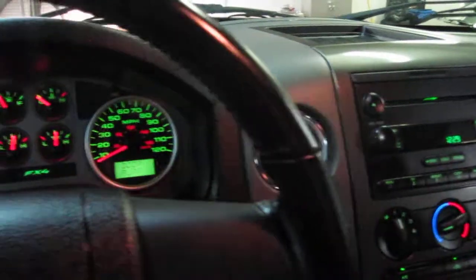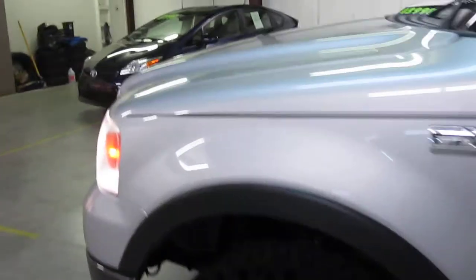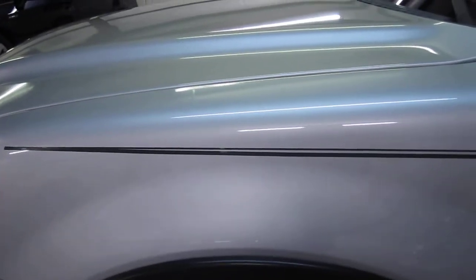Let's step out here and take a listen to that nice 5.4-litre Triton V8 motor. Runs like a champ.